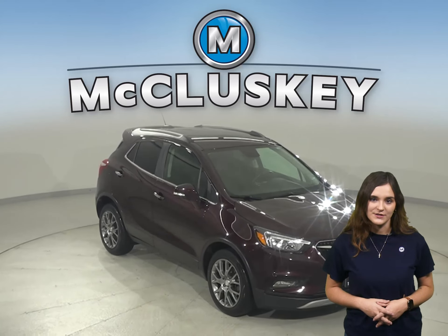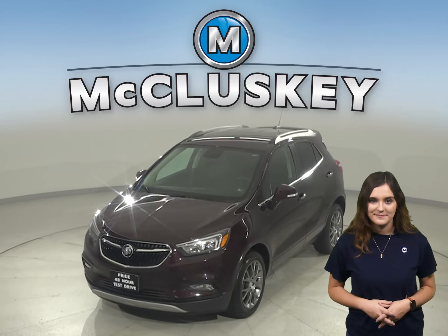This Encore has a quiet interior, excellent crash test scores, and a long list of tech and safety features. Come on down and try it before you buy it with our free 48-hour test drive. Once you buy it, you won't regret it.